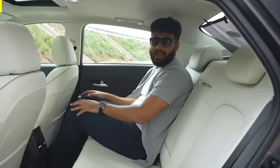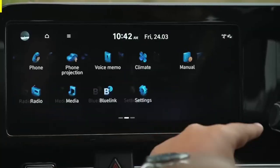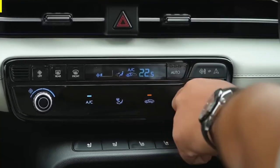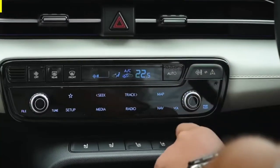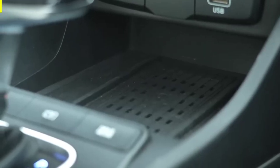The Verna also comes with a host of features, including a touchscreen infotainment system, Apple CarPlay and Android Auto integration, a sunroof, and a rearview camera, all of which add to the overall driving experience.